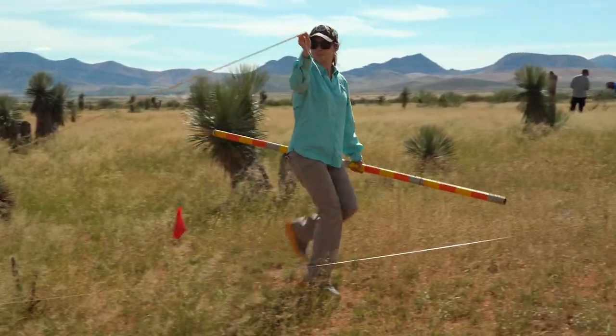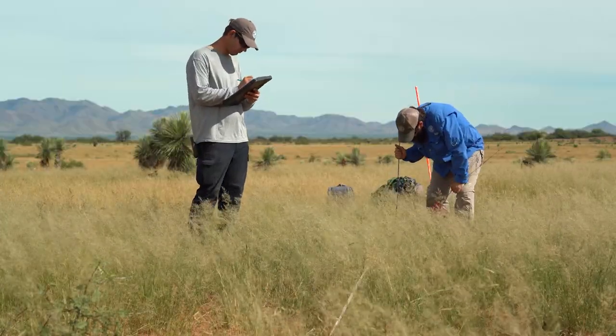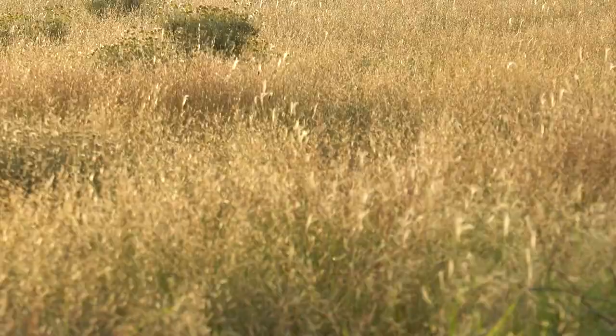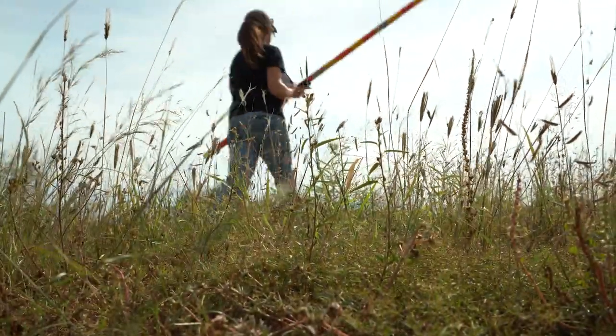Measuring, counting, and identifying plants. These researchers from the Arizona Game and Fish Department are in southeastern Arizona collecting data about the health of grassland habitats.